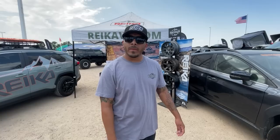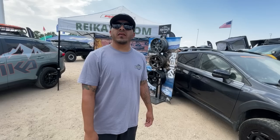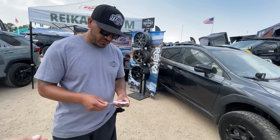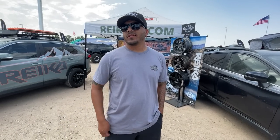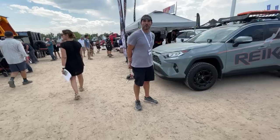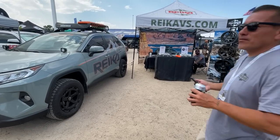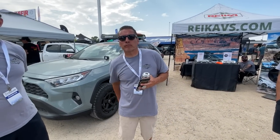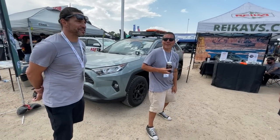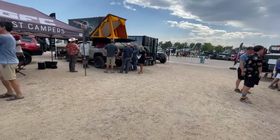I'm with TFL Off-Road. We have a very popular YouTube channel — TFL Truck is more popular, but anyway. We'll have to get a business card. We've got about 30 million people a month watching our stuff. The Fast Lane Truck, the Fast Lane Car — it's TFL, so if you go to YouTube you'll find us. We've got a pretty good-sized audience. Thank you very much for sharing the Subarus and your lift kits with us.